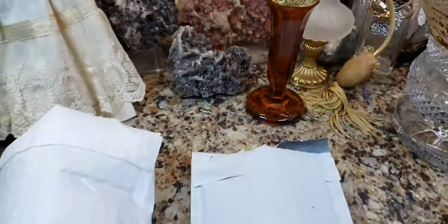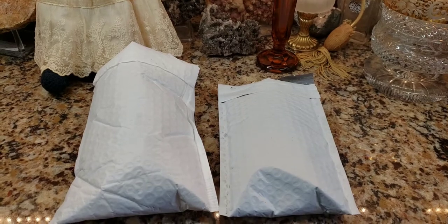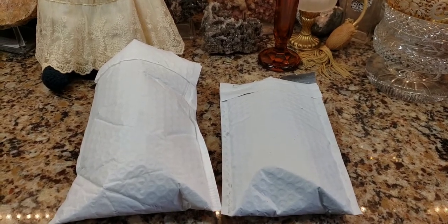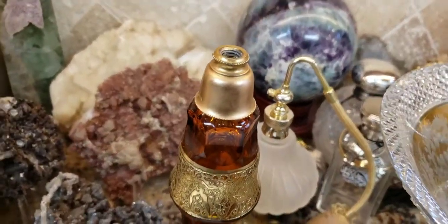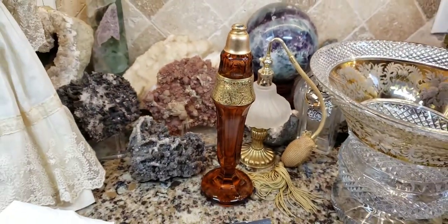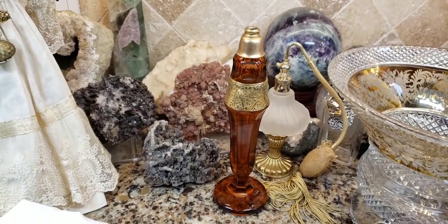I made friends with somebody on eBay. Her eBay seller name is Gidget Pup 5. She sells antique and vintage perfume replacement parts like the bulbs and the atomizers. She said to me, because I showed her a picture of this, it's very hard to find the replacement pieces. But what she was going to do was give me some connector pieces and hopefully maybe something will fit.